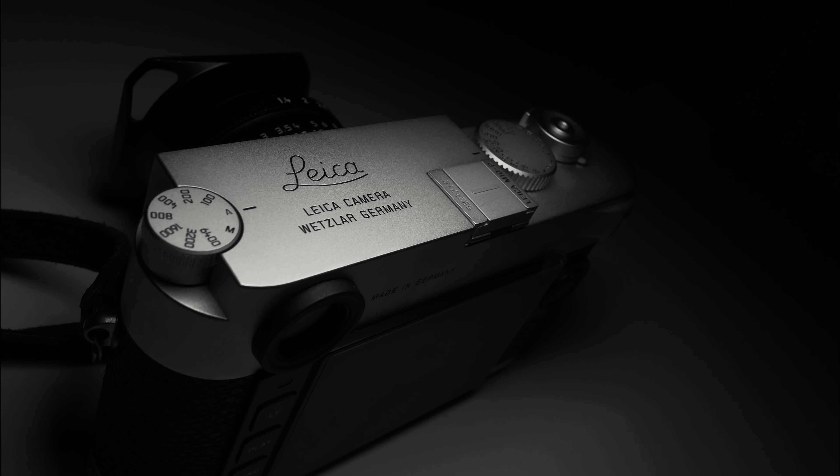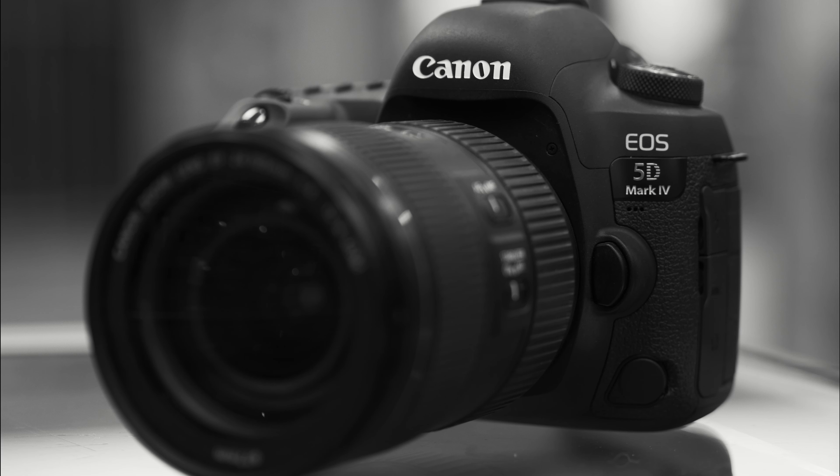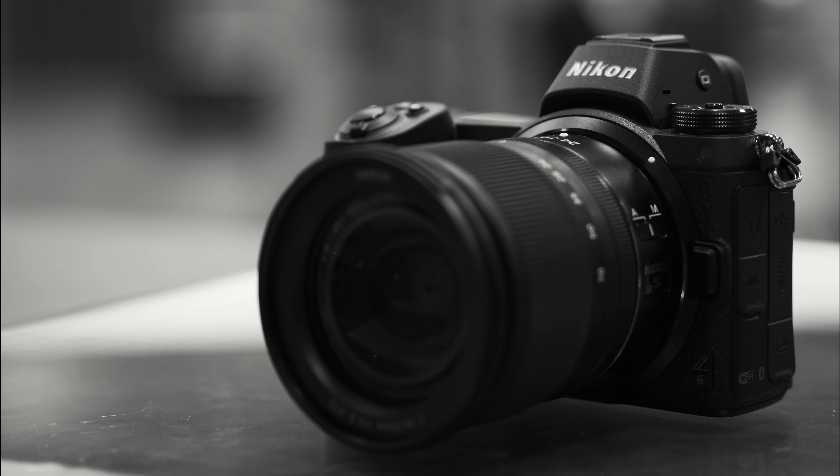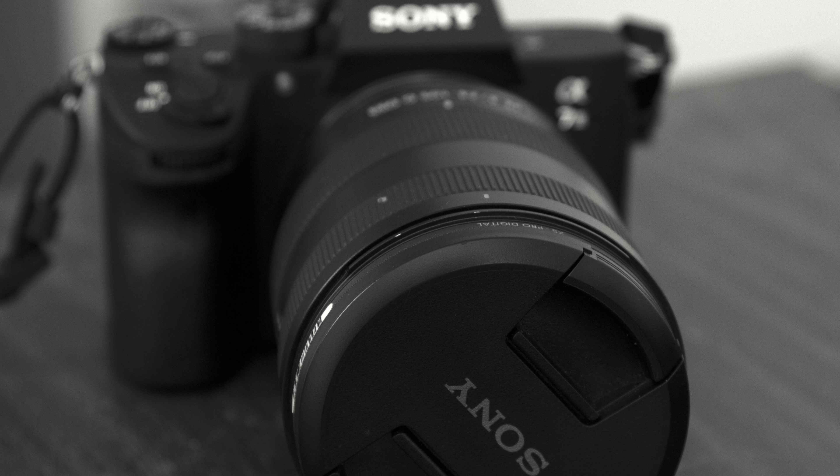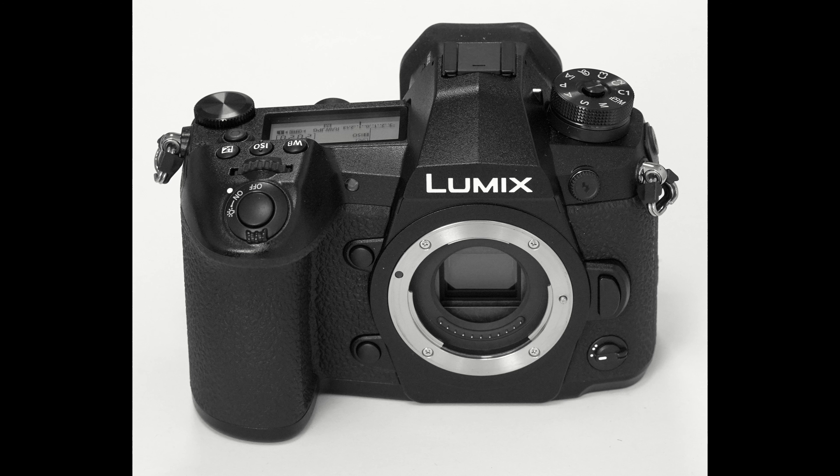This one is the Leica M10-P. This one is the Canon 5D Mark IV. This one is the Nikon Z6. Nikon D810. Sony A7 III. Panasonic G9.